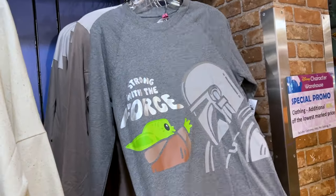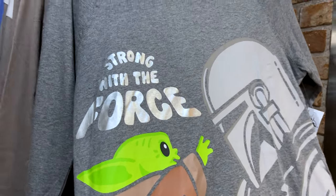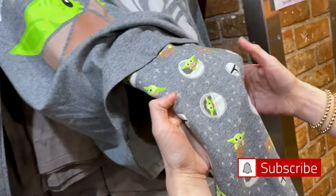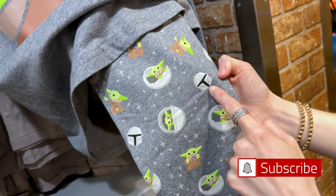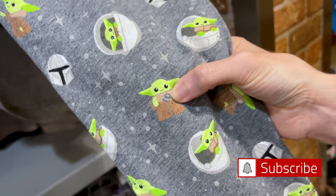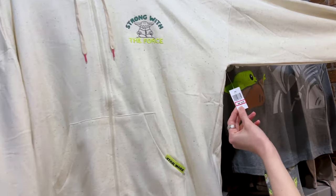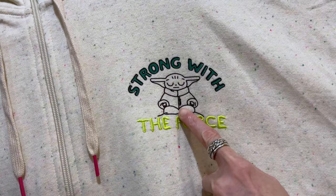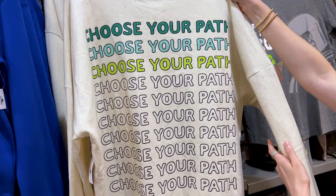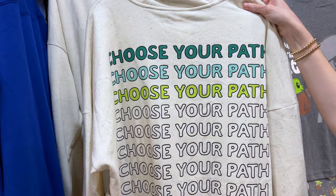We have a Mandalorian pajama set — it's Grogu and Mando, 'Strong with the Force.' It's actually a set that comes with pajama pants; look at Grogu inside his pram and the Mando helmet, and look at him holding a little ball. This one is $20 down from $55. Then there's a hoodie — 'Strong with the Force' embroidered on there — so cute, and this one is $30 down from $65. On the back it says 'Choose Your Path,' and Grogu definitely chose this path.